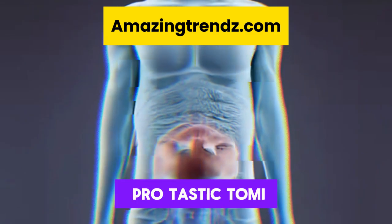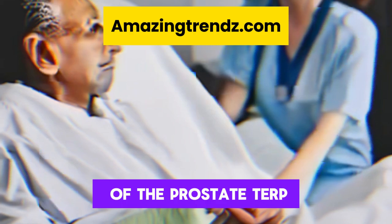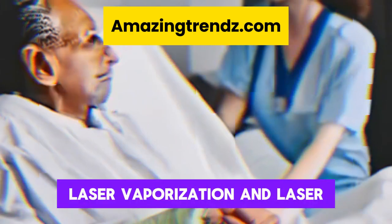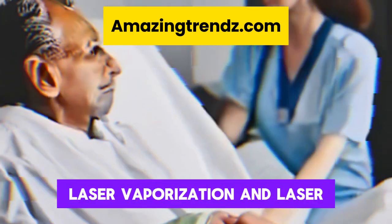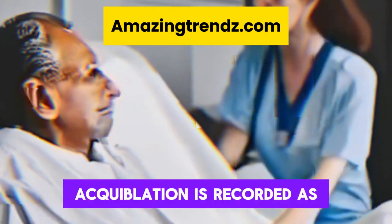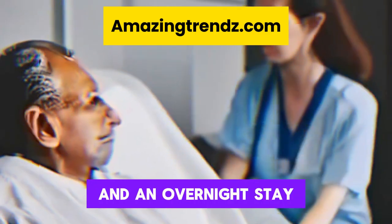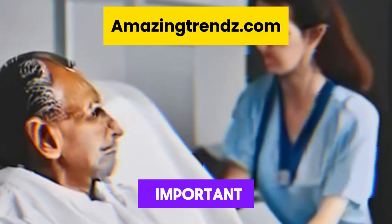Surgical options include open prostatectomy, transurethral resection of the prostate (TURP), laser vaporization, and laser enucleation therapy. Aquablation is classified as surgery because it is performed in an operating room and an overnight hospital stay is required.